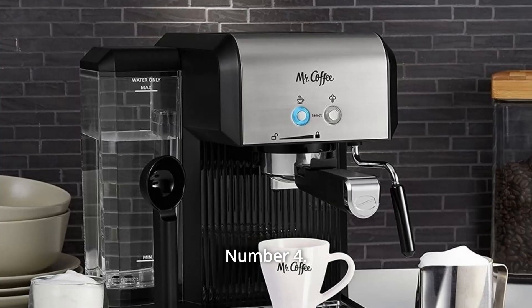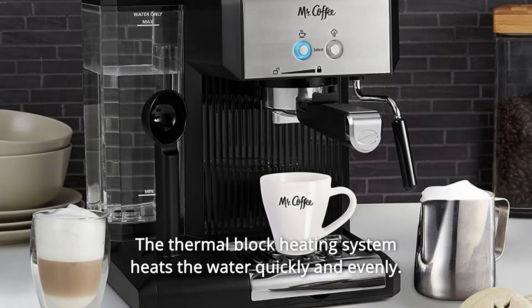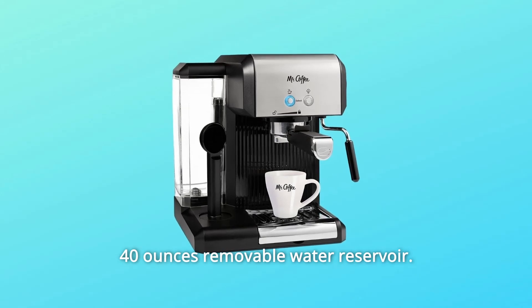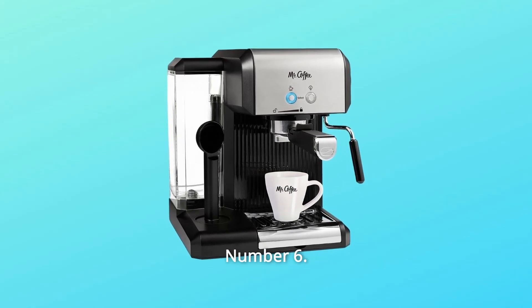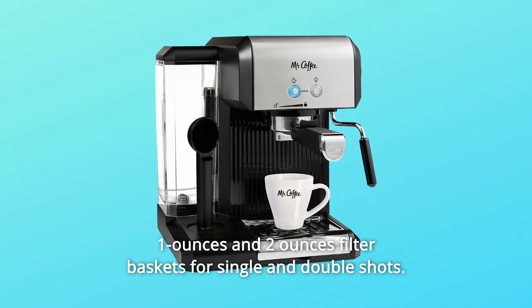Number 4: The thermal block heating system heats the water quickly and evenly. Number 5: 40-ounce removable water reservoir. Number 6: 1-ounce and 2-ounce filter baskets for single and double shots.